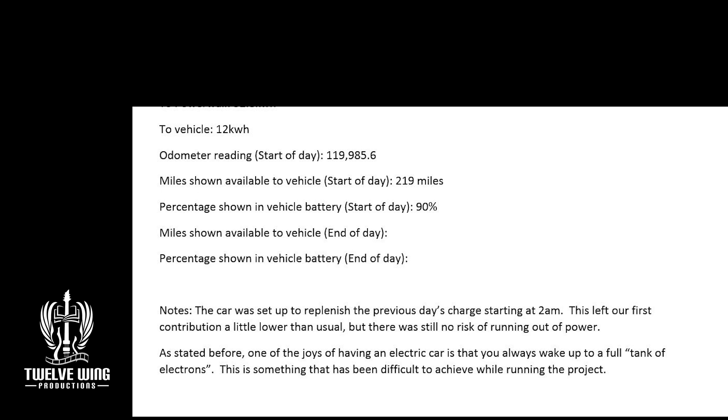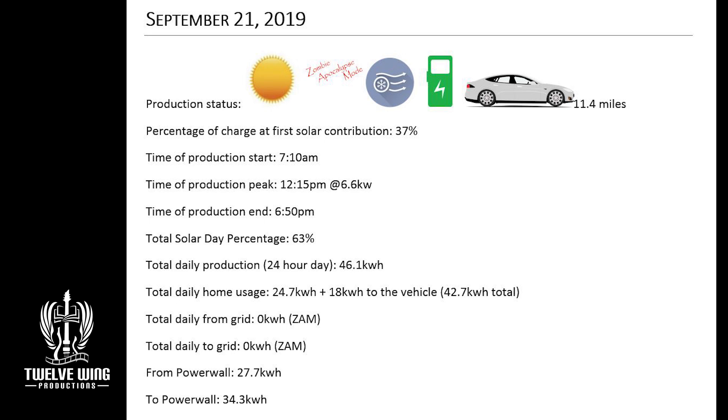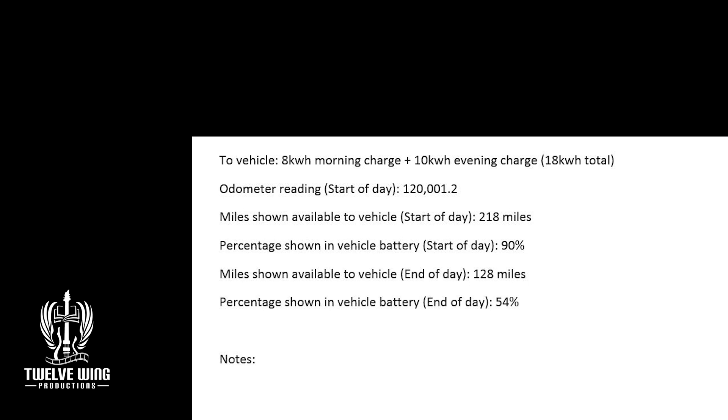On the 21st, we took that bump of 18 kilowatt hours to bring the car up to 100%. Even with that, we ended the day at 63% at total solar day, with good production of 46.1 kilowatt hours and cool temperatures. A little bit of AC rounded out the day's usage to only 24.7 kilowatt hours. We split the charging into two sessions — one 8 kilowatt hours in the morning to prep, and then finishing off with a 10 kilowatt hour charge just before heading out. It's best to charge the car to 100% and then go, rather than leaving it fully charged for a long period.